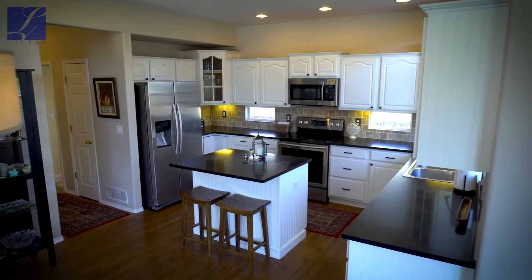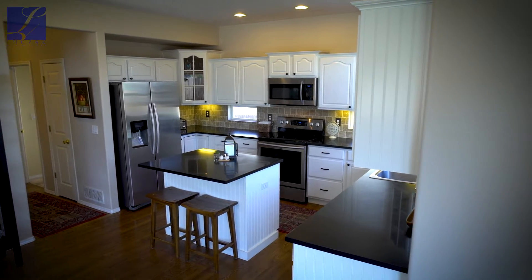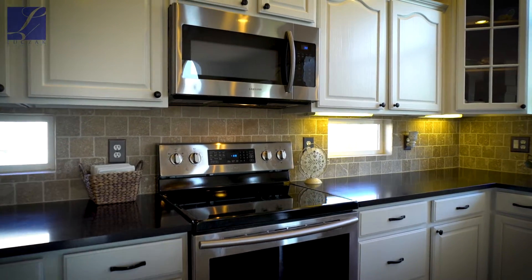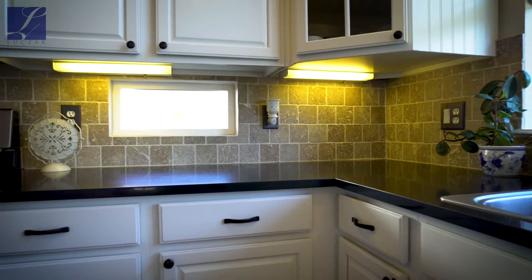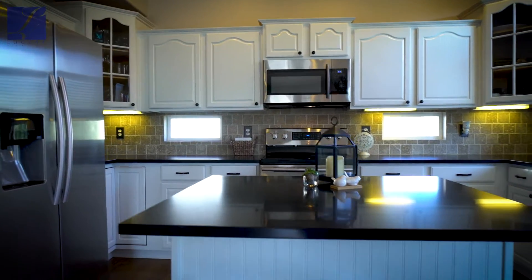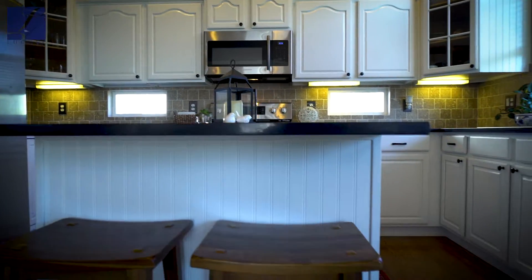The kitchen has beautiful updated quartz countertops, stunning white cabinets with rubbed bronze hardware throughout, newer stainless steel appliances, a beautiful stone tile backsplash, and a large kitchen pantry. There's a really nice layout including a large counter bar with an overhang that seats two, as well as a little breakfast nook inside the kitchen.